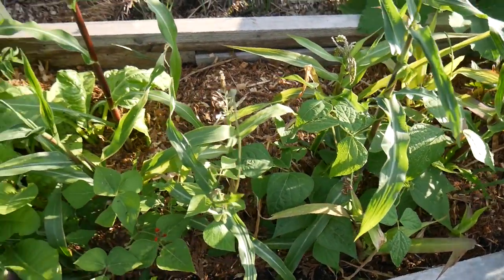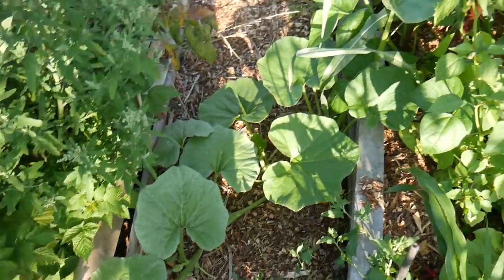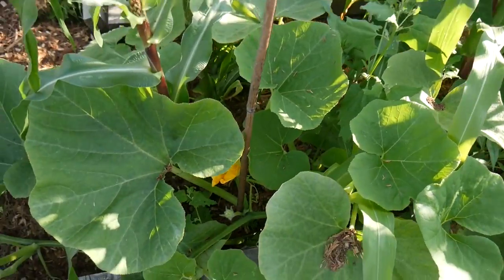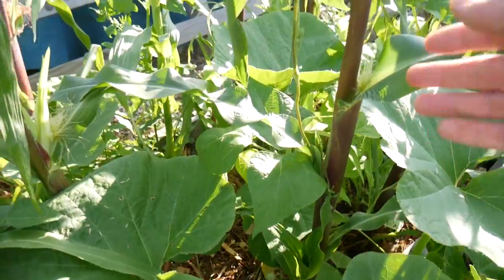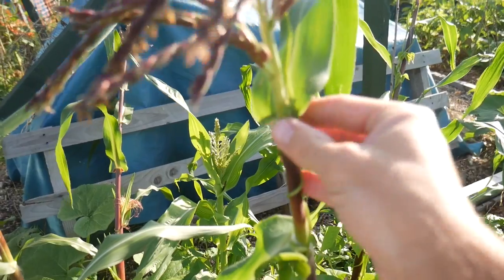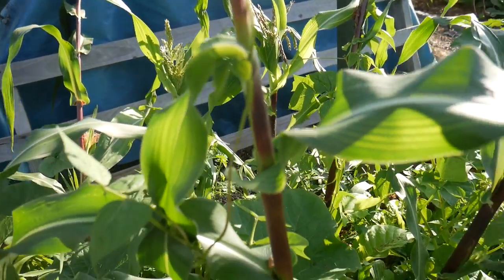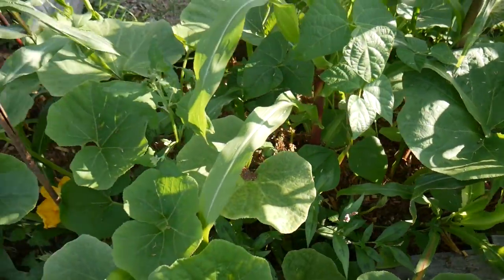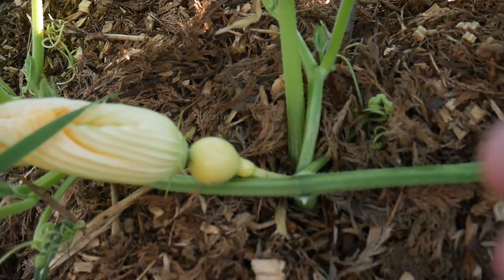We've got some more runner beans going up our corn here — this is the classic three sisters method. Got some more tobacco there, and a beast of a pumpkin that's just sprawling out and doing what it wants. The three sisters method: we've got our pumpkin sprawling over, sweet corn here, and runner beans growing up the sweet corn. It's not focusing too well but that's the classic three sisters method in a small patch, and it's even starting to get some fruit forming.